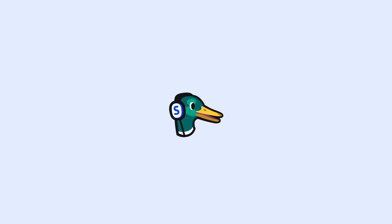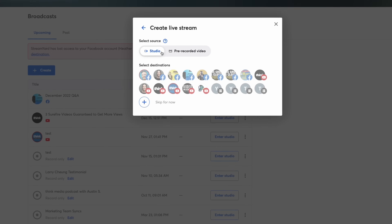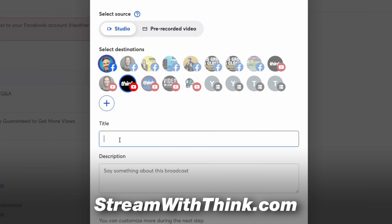However, in order to demonstrate the things that I'm going to be talking about, I'll be using the sponsor of this video, which is StreamYard. If you're looking for an easier way to create your podcast, then I would consider checking it out — just go to streamwiththink.com.